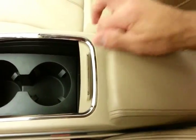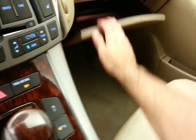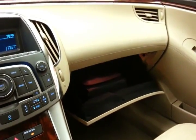Lots of storage in the armrest with auxiliary input, allowing you to connect mobile media devices like iPods, MP3 players, and smartphones. A spacious glove box with all the owner's materials inside. Overhead auto-dimming mirror and HomeLink transmitter for garage door opener.